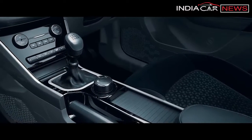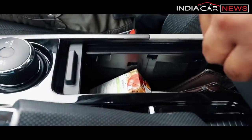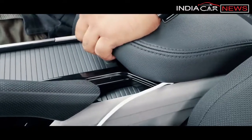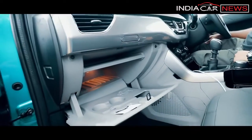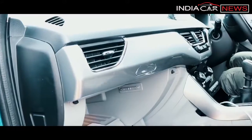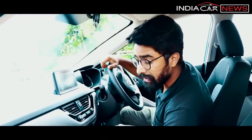One standout feature in this car is the centre console, which is an extremely premium unit especially because it has a slider. The storage spaces are smartly designed. The glove box is top of the segment — there is a lot of space, and you can also use a removable tray. This is definitely the biggest glove box in this segment.